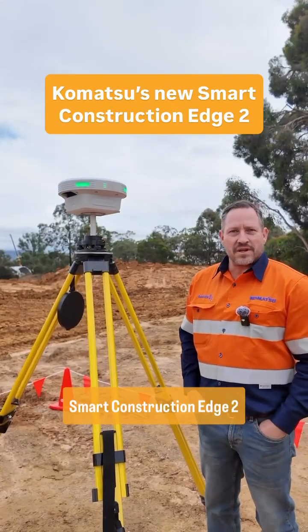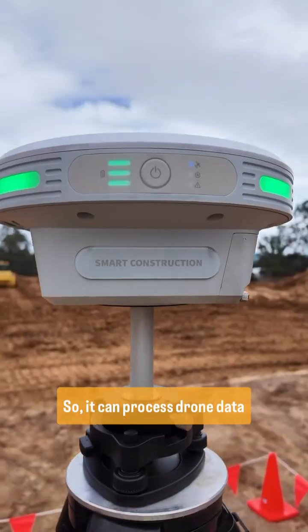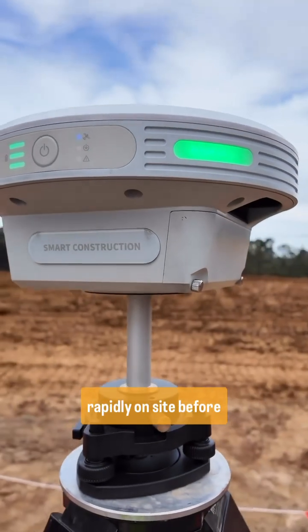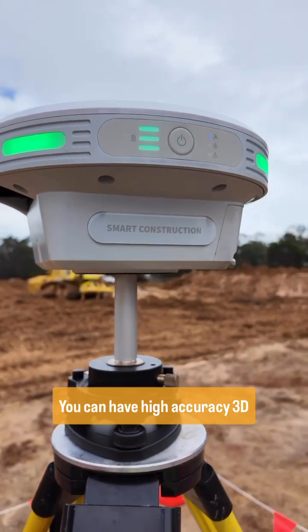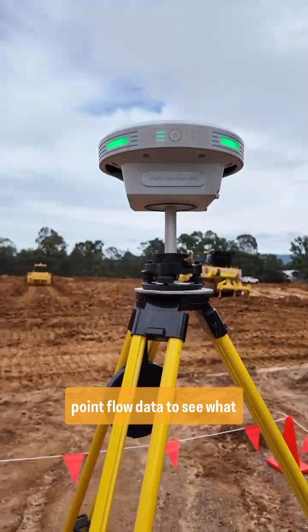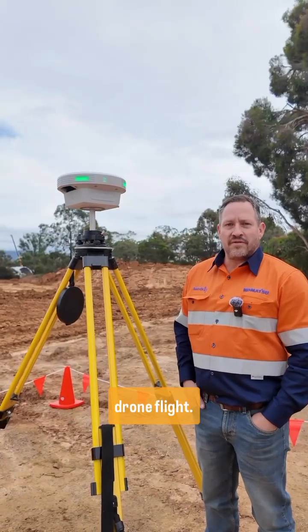What we have here is the Smart Construction Edge device. It's designed for drone data processing, so it can process drone data rapidly on site. Before leaving site, you can have high accuracy 3D point cloud data to see what you've done for the day, comparing it to design or comparing it to a previous drone flight.